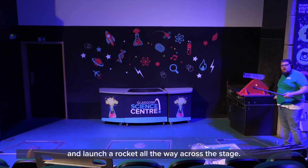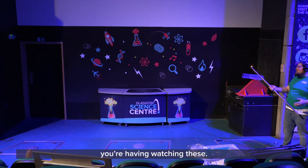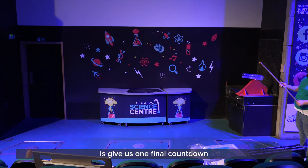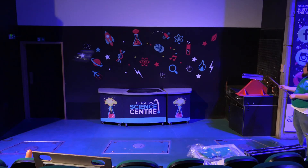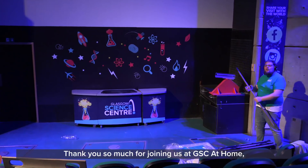We're going to launch a rocket all the way across the stage. Thank you so much for joining us for all these GSE at Home videos — it's so lovely to see the response and how much fun you're having watching these. Please let us know if you've got any other ideas or anything else you want to see. But right now, give us one final countdown as we let this go: five, four, three, two, one. Oh, we just launched a rocket!